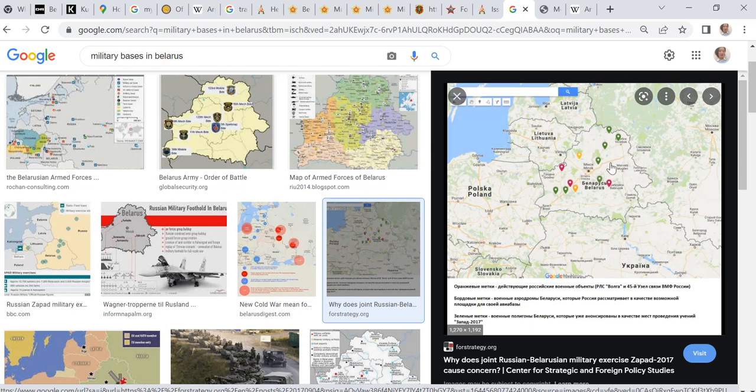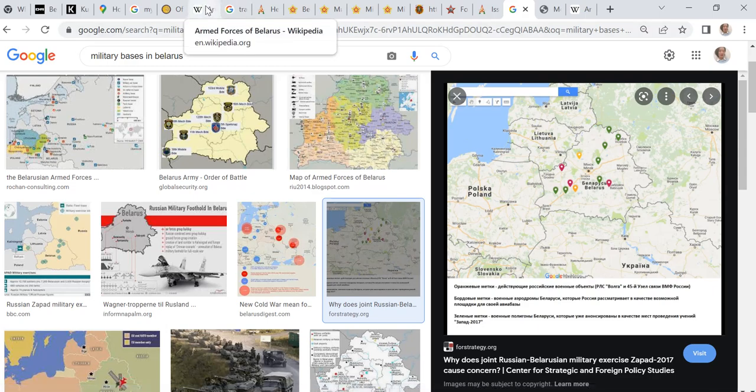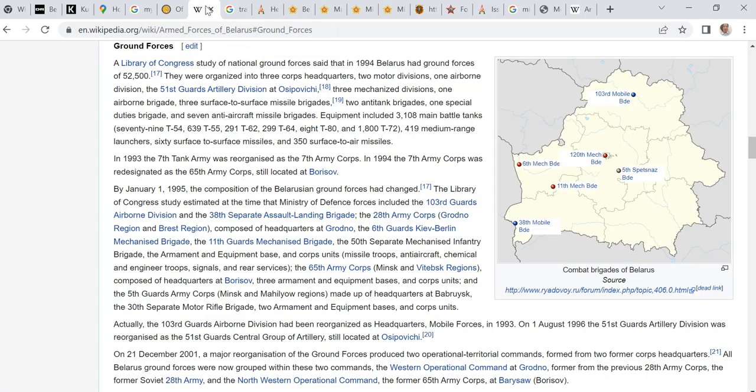There are a few more on this Russian map, but it's not really that good. If we go to Wikipedia, that usually is quite good. We can see there are a number of bases — six in total. And of course, if you add the airports, it will be a lot better.